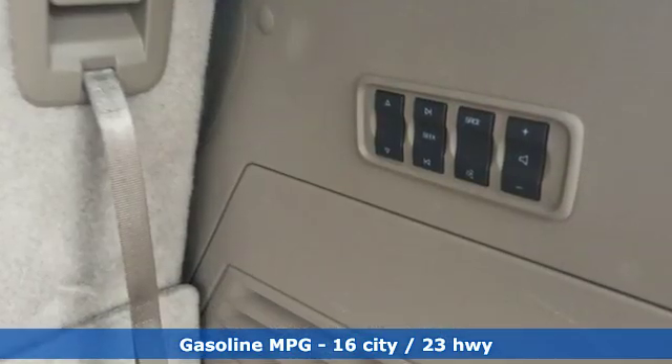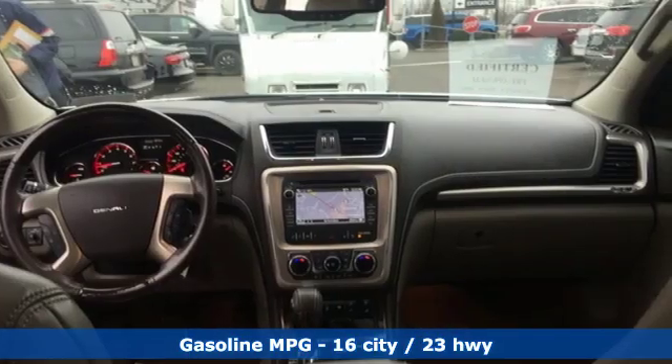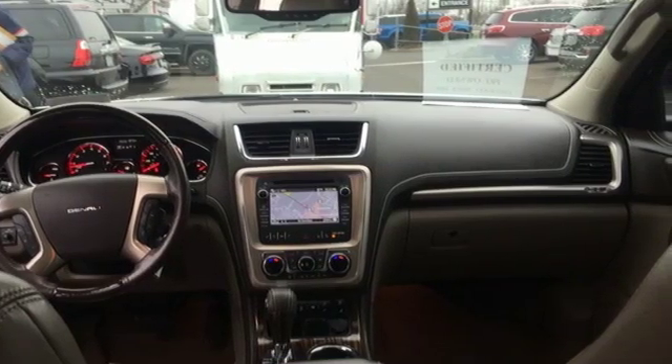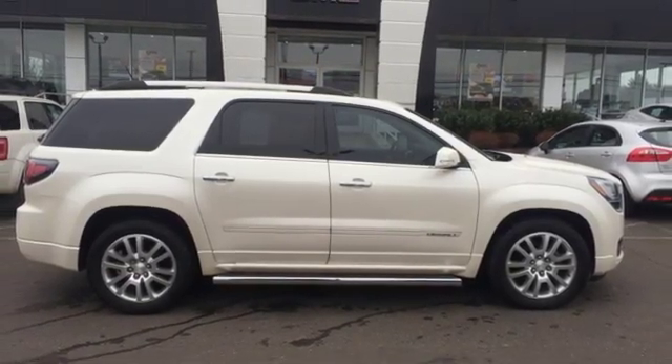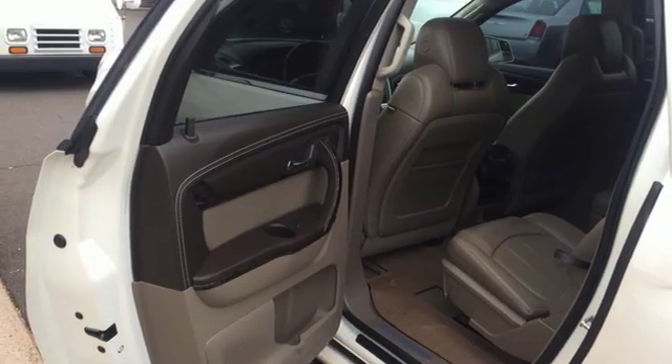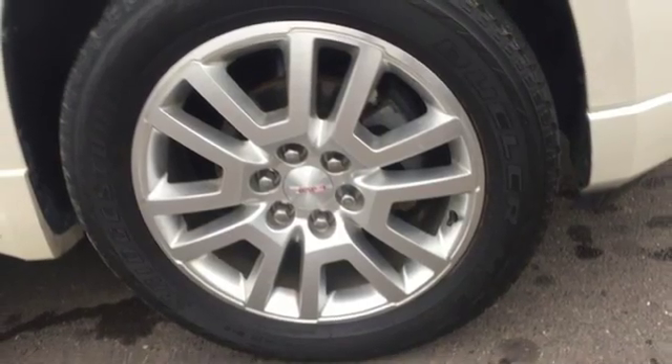Features include external memory control, power heated mirrors, dual zone climate control, rear parking sensors, auto dimming mirrors, heated steering wheel, V6 engine, power sliding and tilting sunroof, gas pressurized shocks, and front heated and ventilated leather bucket seats.